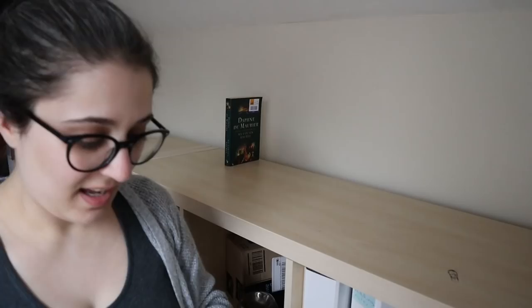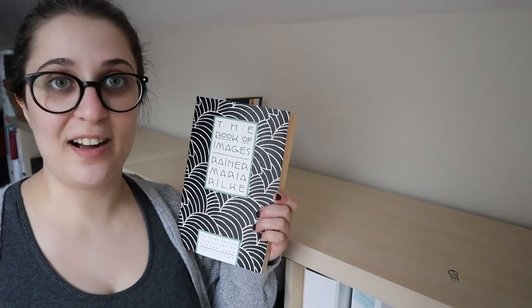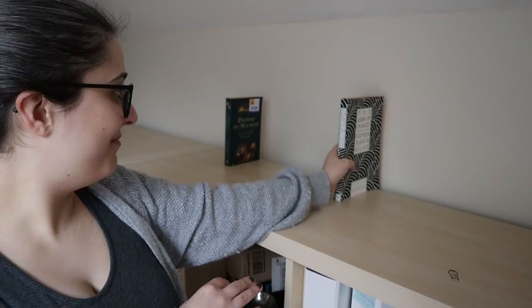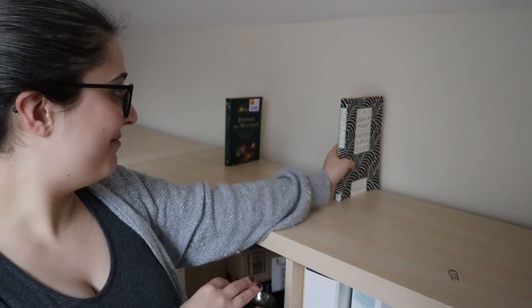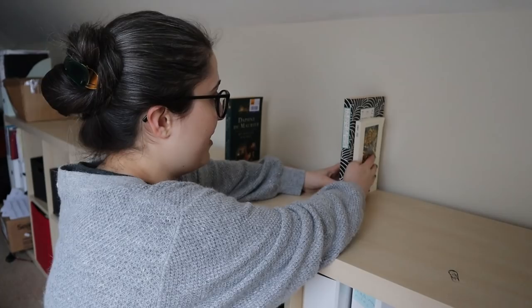Here we have the Rilke book that I very kindly got from Andrea from Infinite Text — a wonderful little Christmas present. Definitely going to read this. Also another one of the books that Andrea gave me: The Reader by Bernhard Schlink — well, it's the original German version called Der Vorleser. This will also go on the TBR.